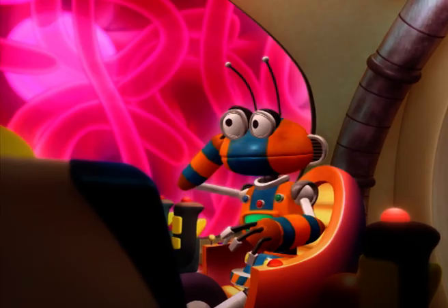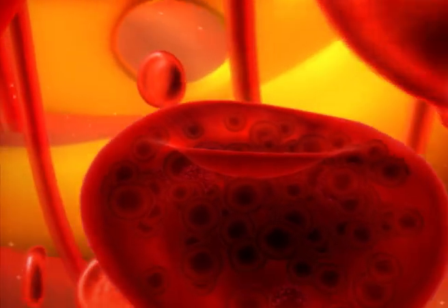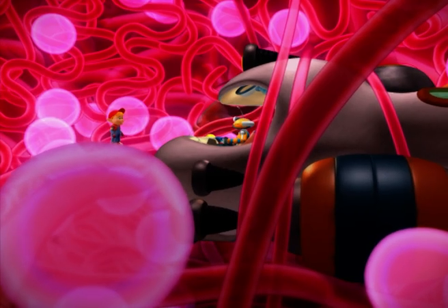Why is it moving now? Well, the haemoglobin has just entered the red blood cells, which transport the oxygen around the body. So we're like passengers on a bus. You have to get us out of here, Robituck.